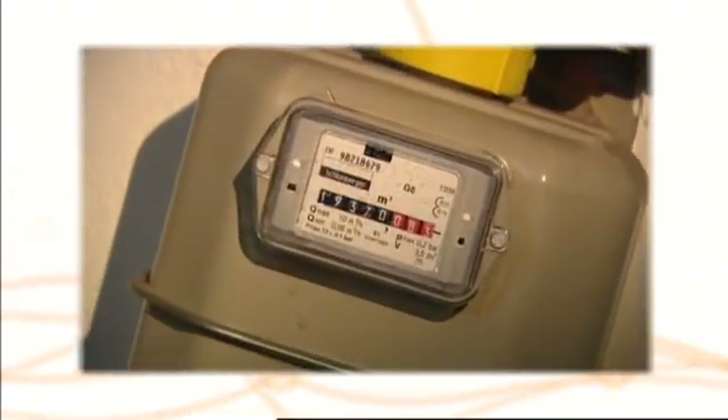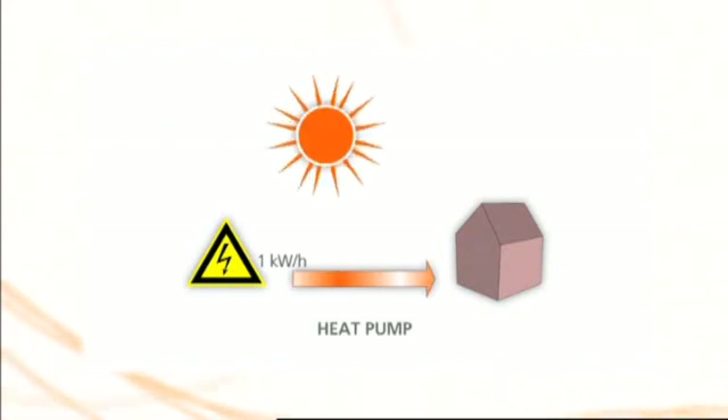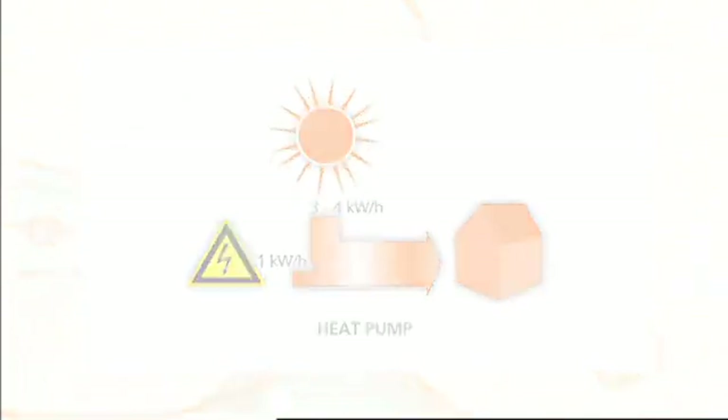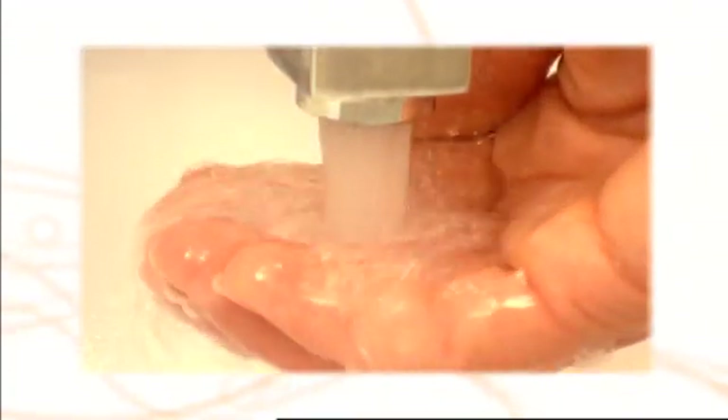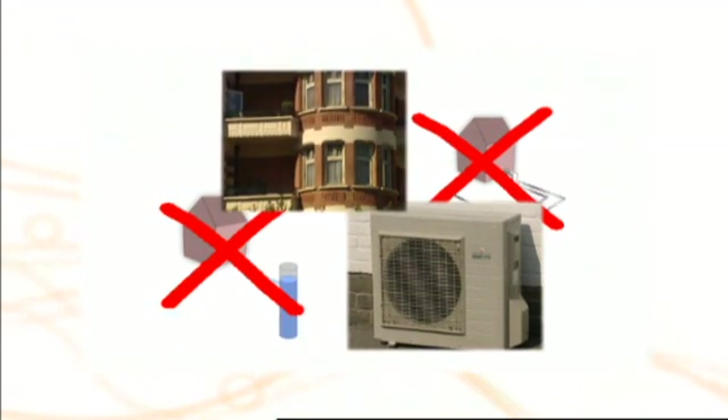Higher efficiency means less energy consumption. Altherma is an aerothermal heat pump system. Instead of burning fossil fuels, heat from the outside air is used to heat up the water circuit for space heating and domestic hot water preparation. Compared to geothermal heat pumps, Altherma offers consumers easy installation at significantly lower costs, as well as the flexibility of use in residences without a garden.